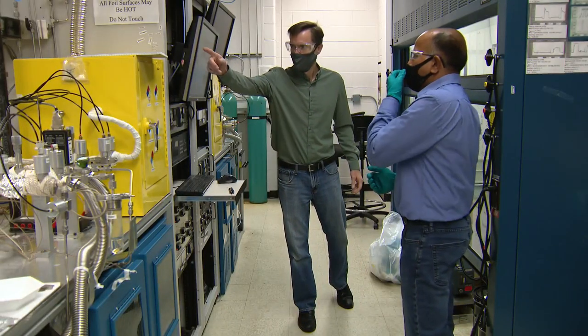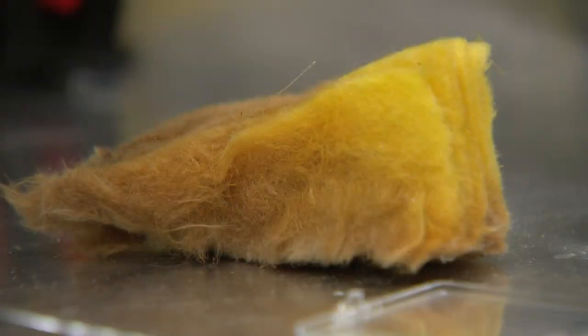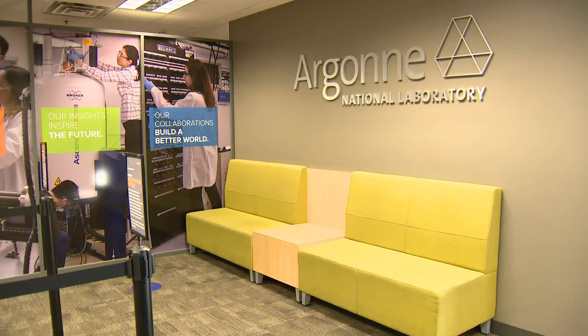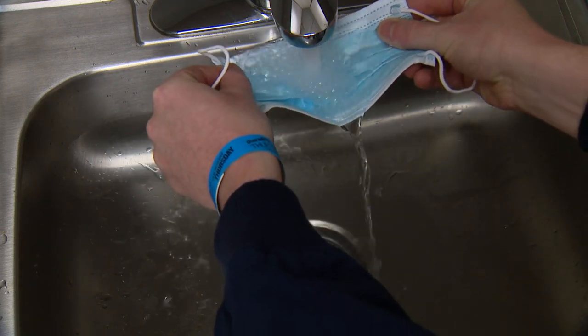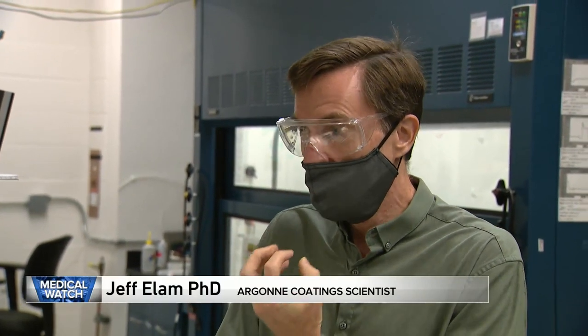Jeff Elam and his colleague Anil Main work with chemical coatings and materials. When COVID-19 hit, they had an idea that inspired them to quickly return to their lab. The masks that you and I are wearing now are intended to prevent droplets from coming out of our mouths and infecting other people. They capture those droplets, but the droplets still remain infected. If you could kill the microbes, you could make masks even more effective to reduce the spread of the virus.